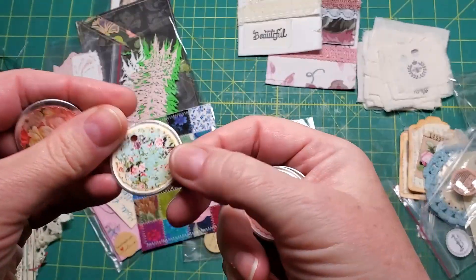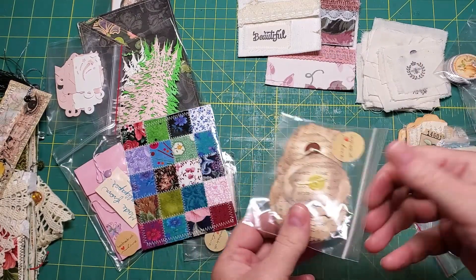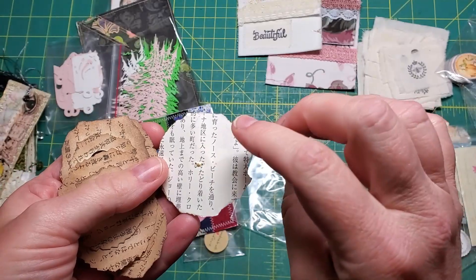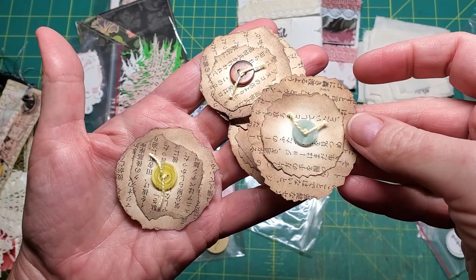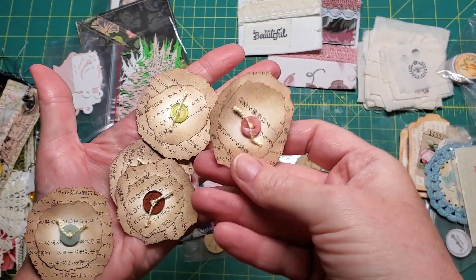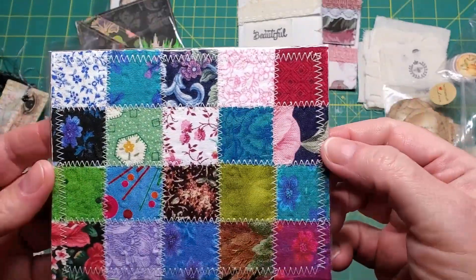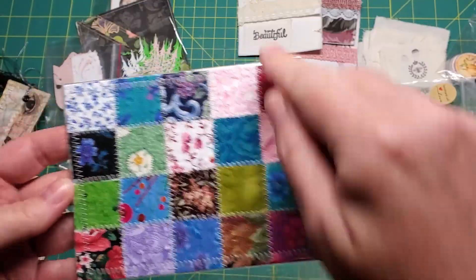Look at this tiny little print. And these I thought were really cool. I'm assuming it's book page because it's got print on both sides, and she just tore these little circles, inked them up, and then stitched on a little button. Those are adorable, love them. This little journal card I stared at for a long time because these little squares are only an inch across — talk about precision cutting — and then zigzagged all around. I love it.